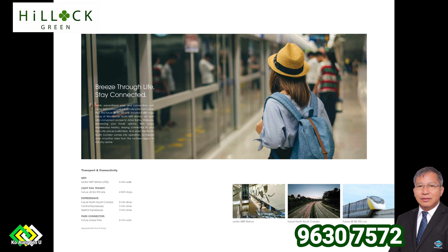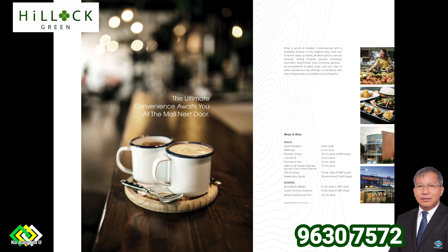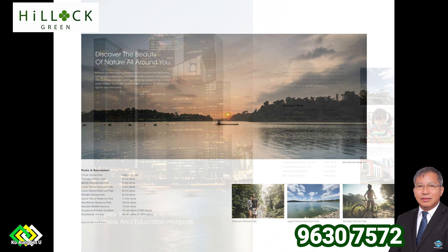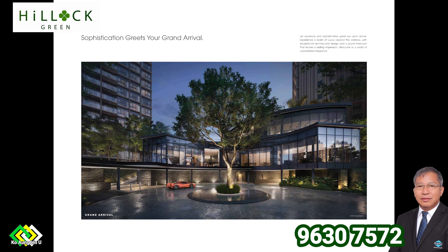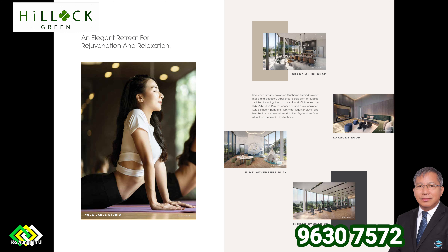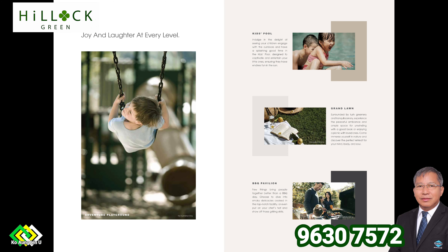Architect: DP Architects Private Limited. M&E Engineer: United Project Consultants Private Limited. Project account: 695-833822-001. Land size area: 144,713 square feet. Payment scheme: Normal progressive scheme. Mukim lot number: 05423 MK 20, Lentor Central. Total number of units: 474 units.